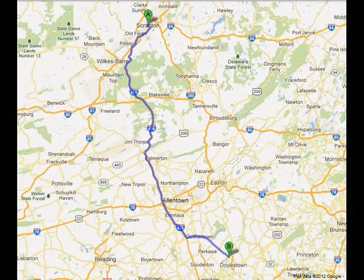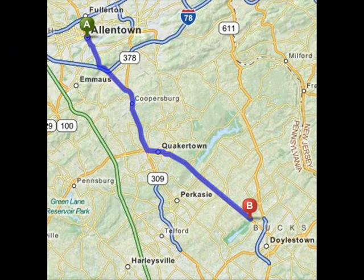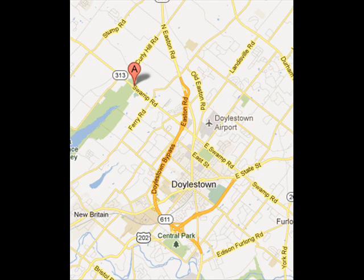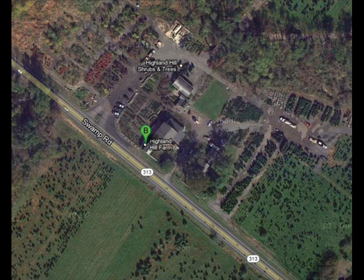Highland Hill Farm is about two hours south of Scranton, just off the Turnpike on Route 313. Take the Turnpike south to Quakertown, pick up 663 going east which will merge into 313. We're approximately 10 miles east of Quakertown on 313 on the left hand side. You can call us at 215-651-8329 to schedule your pickup.